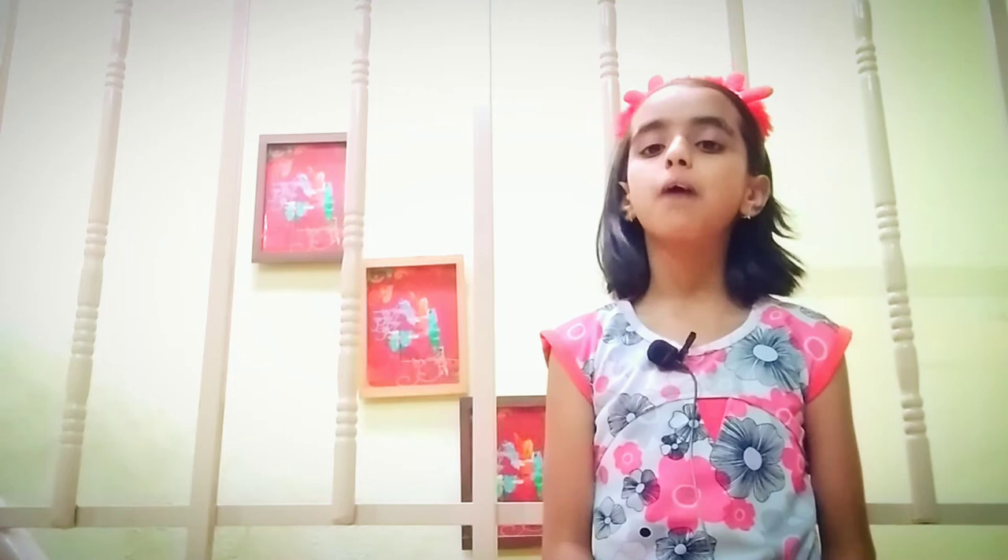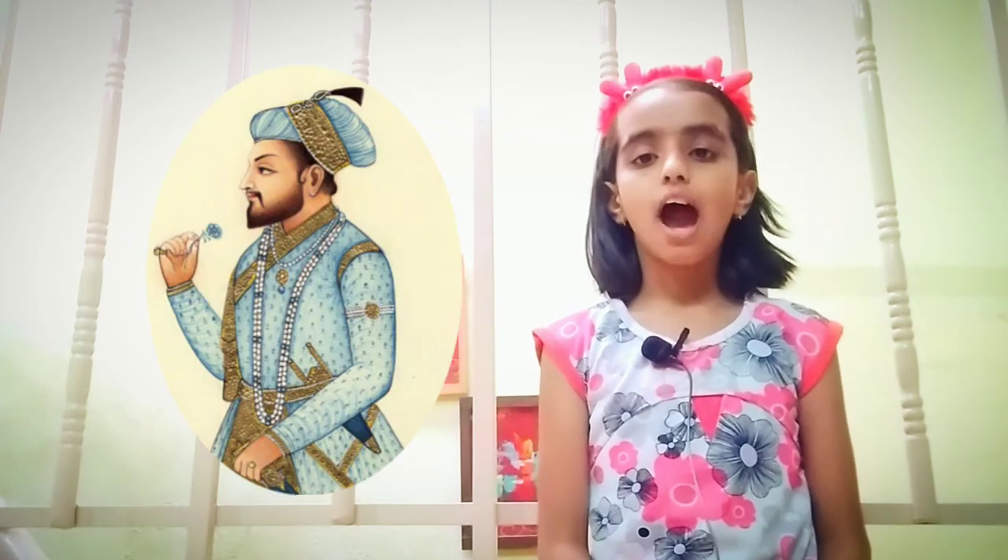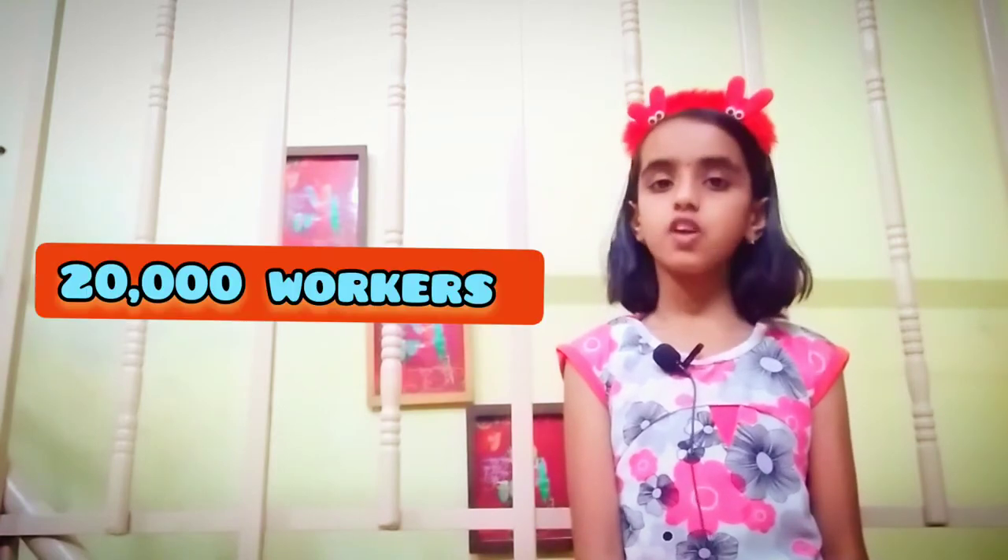It is located on the banks of the Yamuna river in the city of Agra in India. Taj Mahal was built by a ruler named Shah Jahan for his wife Mumtaj Mahal. More than 20,000 workers built the Taj Mahal.